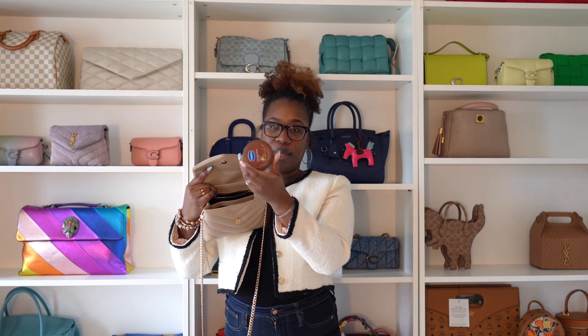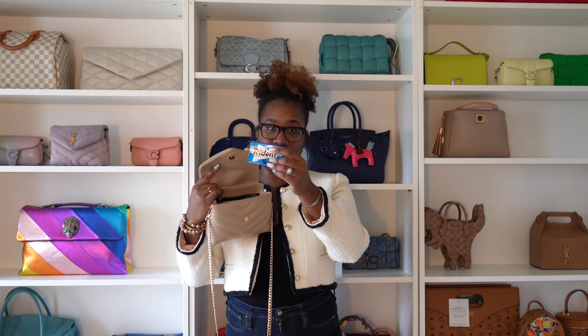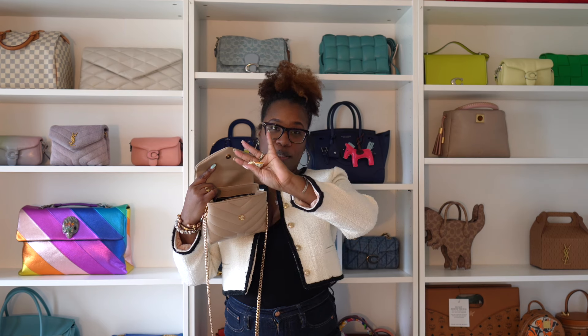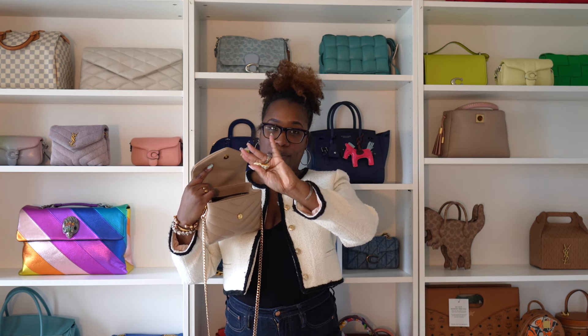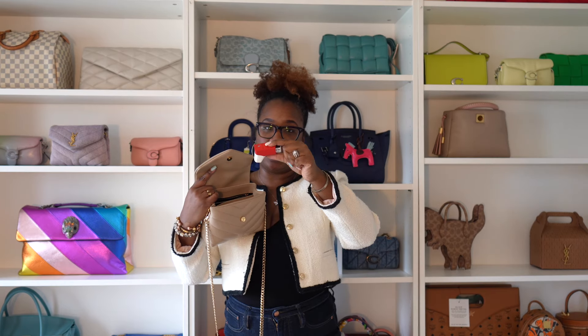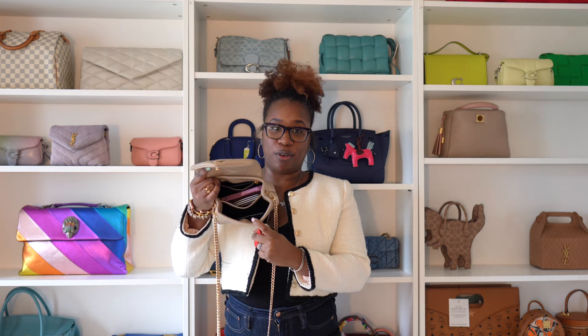A travel size Vaseline that I got from the dollar store — great, love to carry this with me. A pack of gum because we all need a pack of gum. I have a couple of cough drops that I'm going to take with me while I'm out because I have a ridiculous cough that refuses to go away, and with that I have a little inhaler as well that I have in that front pocket.